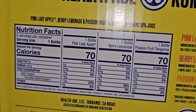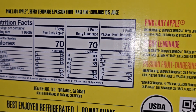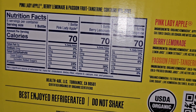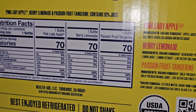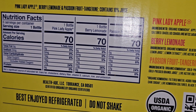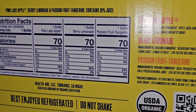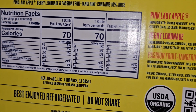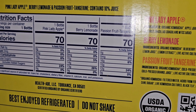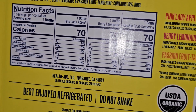Nutrition facts — there are three different ones. Each bottle is one serving, 70 calories each. Carbs: 16 grams, 15 grams, and 16 grams. The Berry Lemonade has a little bit less carbs. Sugar: 16 grams for Pink Lady Apple, 14 grams for Berry Lemonade — the least — and 15 grams for Passion Fruit. Added sugars: Berry Lemonade has 13 grams (26%), while the others are 12 grams (24%). Everything else seems about the same.